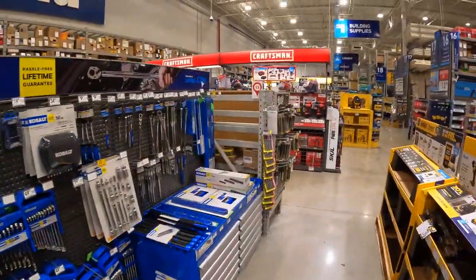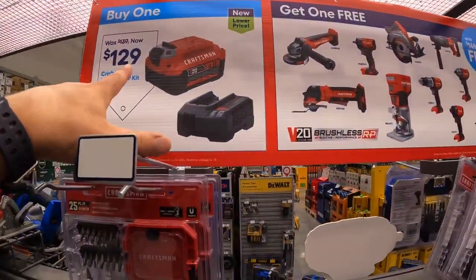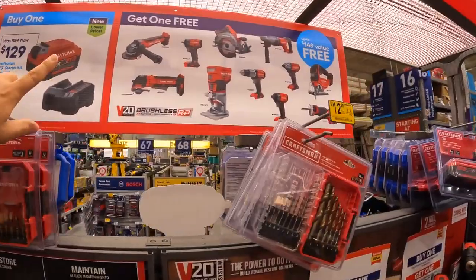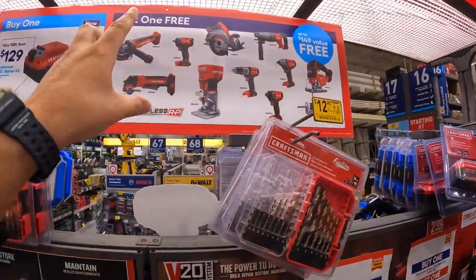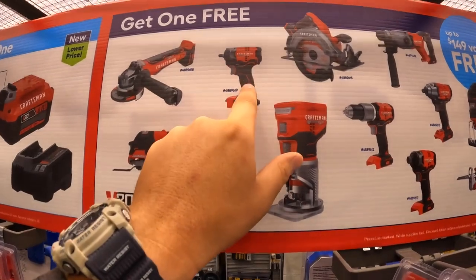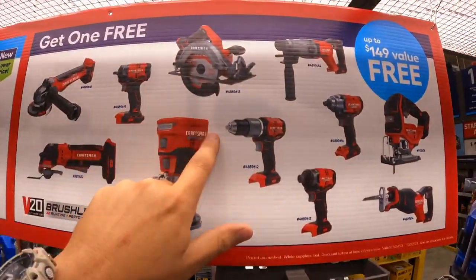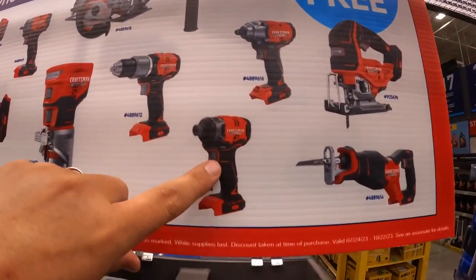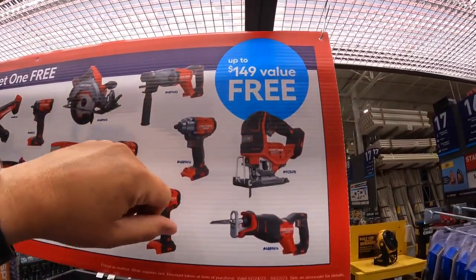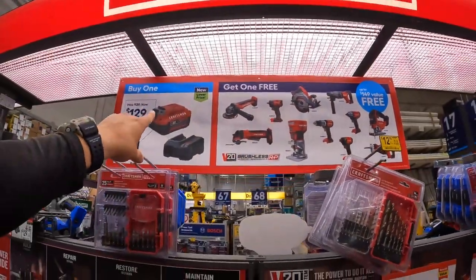Craftsman also has this deal — $129, was $140, with a 4 amp hour battery and a charger as a kit. And with a BOGO, you get a free tool. These are brushless RP tools, so you can get an angle grinder or 3/8-inch impact wrench for free. That's a great deal — $129 for a 4 amp hour battery, charger, and a free brushless RP tool.